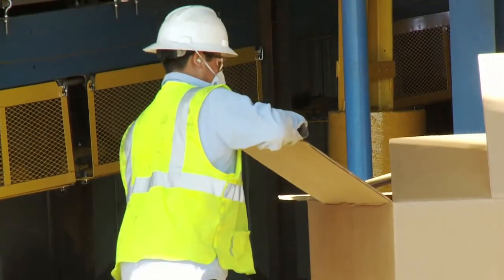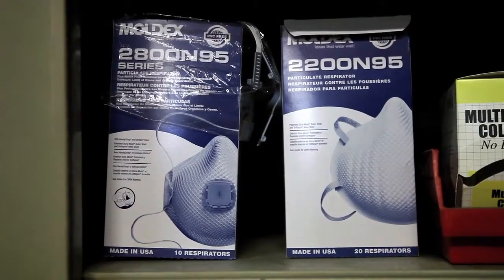But the law is the law. If there's no other way to protect you and you have to wear one, you can't just grab one out of the box and put it on — there's stuff to do first.